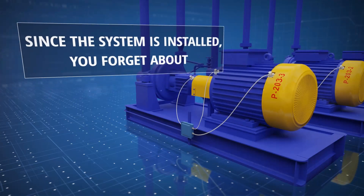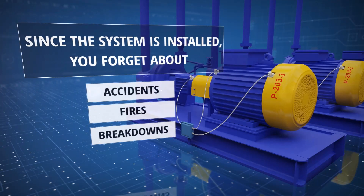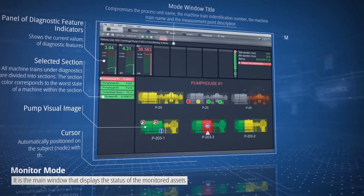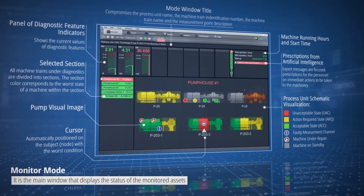Once the system is installed, you will no longer experience accidents, fires, breakdowns, and downtimes. The system warns staff and pushes them to complete urgent actions, which will eliminate destructive forces before defects grow.